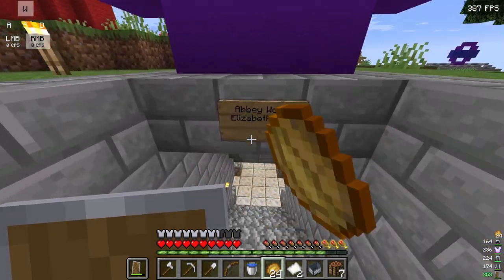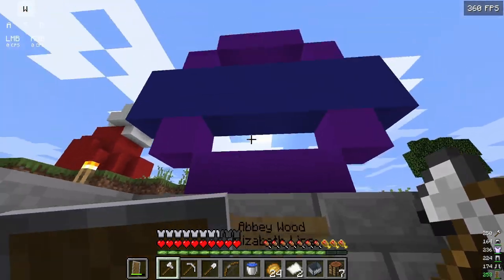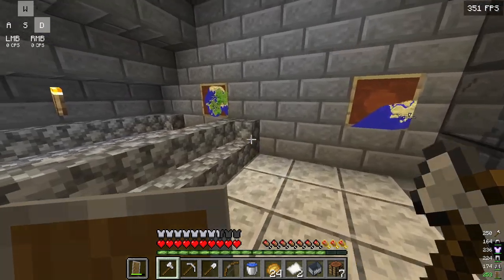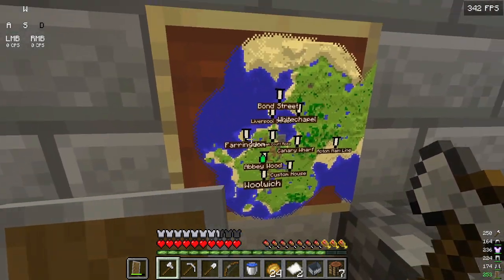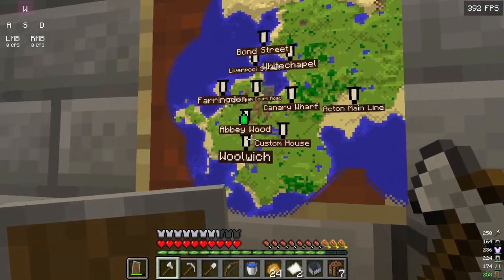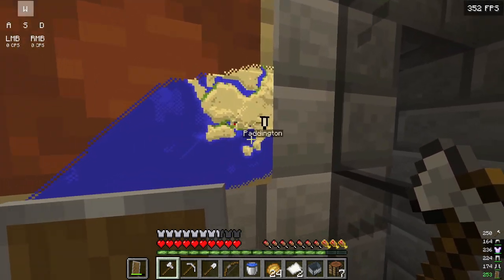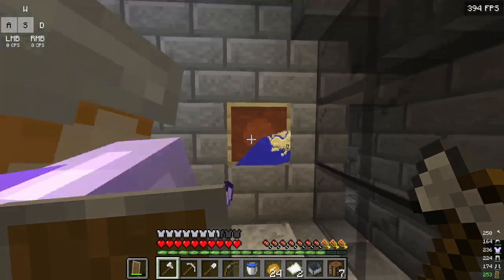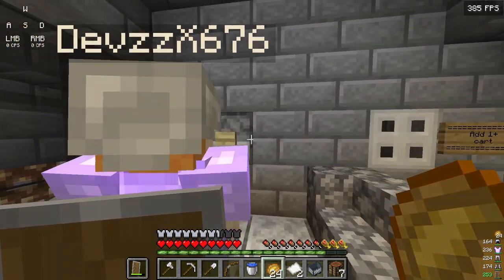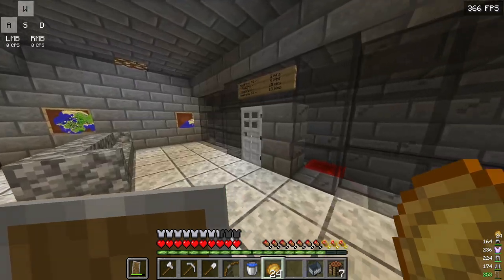First station: Abbey Wood, Elizabeth line. We cut out the vinyl and some stuff. This is our first thing. There's a little entrance on the ground, a mini map, seating, and a map of every single station of the Elizabeth line. This is a separate one because it's the airport station. There are seats for this station and we also have a keycard system — a terminal — though I'm not sure if it works.